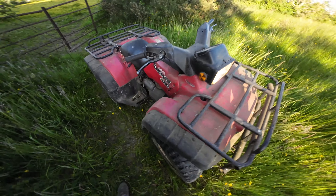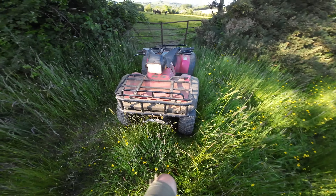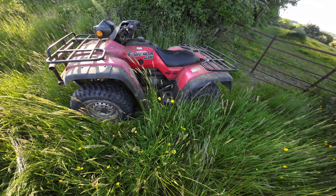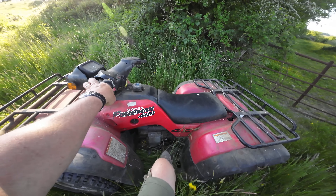Just look at her, folks — what a fantastic machine. She's so old she's retro, a bit like myself. We've had so many amazing times on this quad bike.